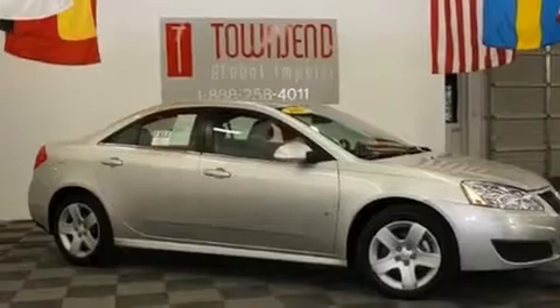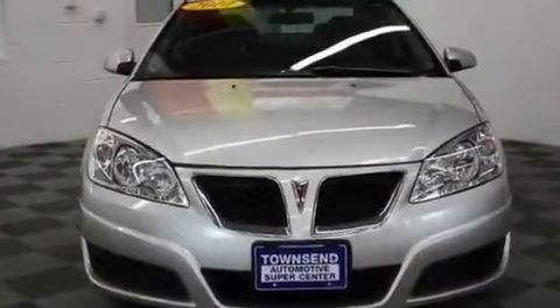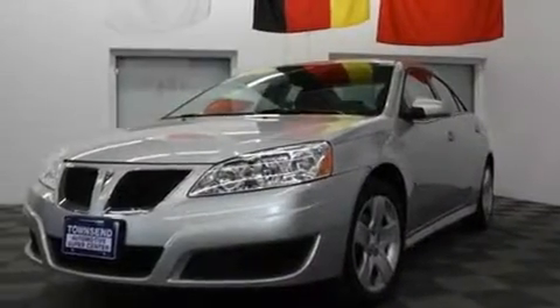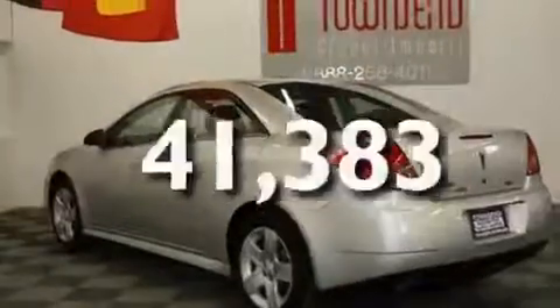Its top features include a passenger-side vanity mirror, a traction control system, OnStar, an anti-lock braking system, side impact airbags, latch-ready child seat anchors, and this vehicle has fewer than 42,000 miles on the odometer.